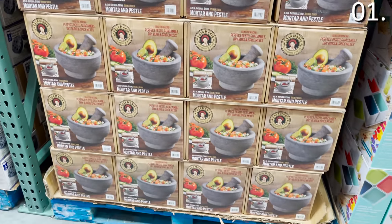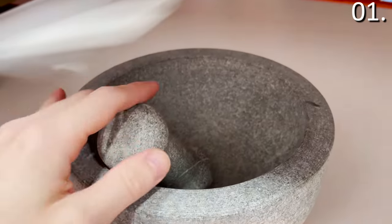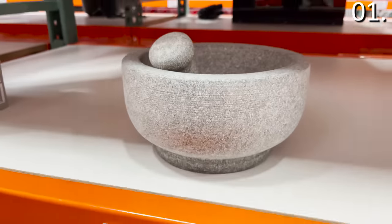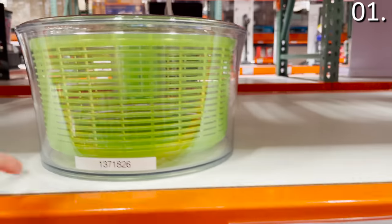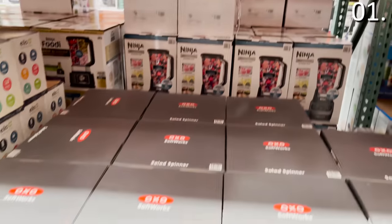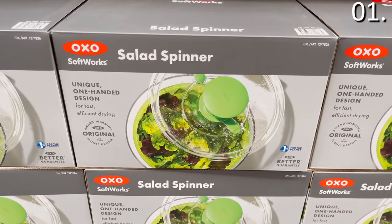The mortar and pestle you see right here for $16.99 is another great Costco find this month. It's ideal for guac, dry rubs, and making your own pesto — very high quality, heavy duty, and hardcore. The salad spinner you see right here for $19.97 is not necessarily a new product, but it does drift in and out of stock, so it is back in stock and top rated.